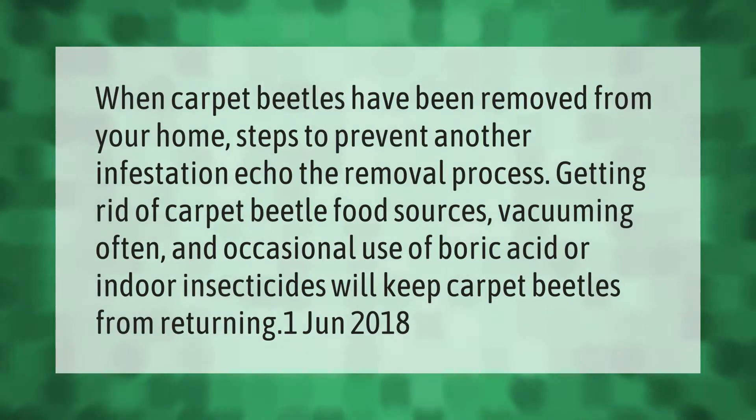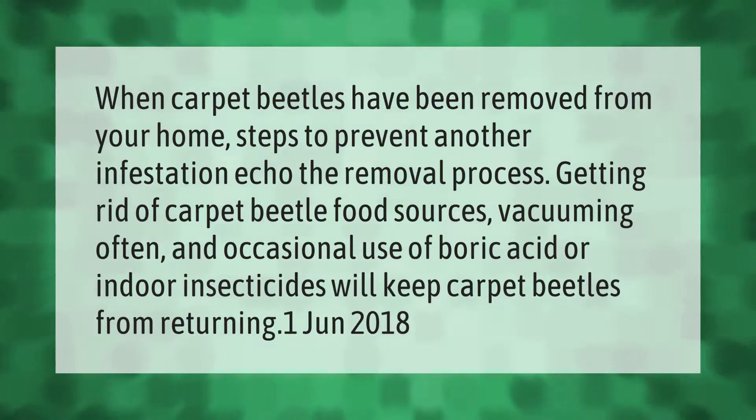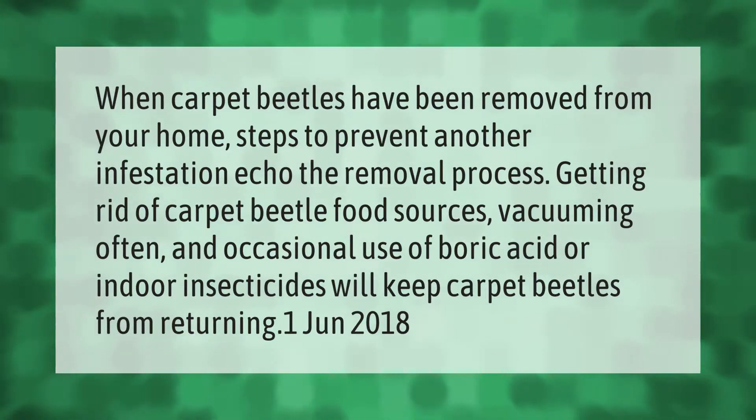When carpet beetles have been removed from your home, steps to prevent another infestation echo the removal process. Getting rid of carpet beetle food sources, vacuuming often, and occasional use of boric acid or indoor insecticides will keep carpet beetles from returning.